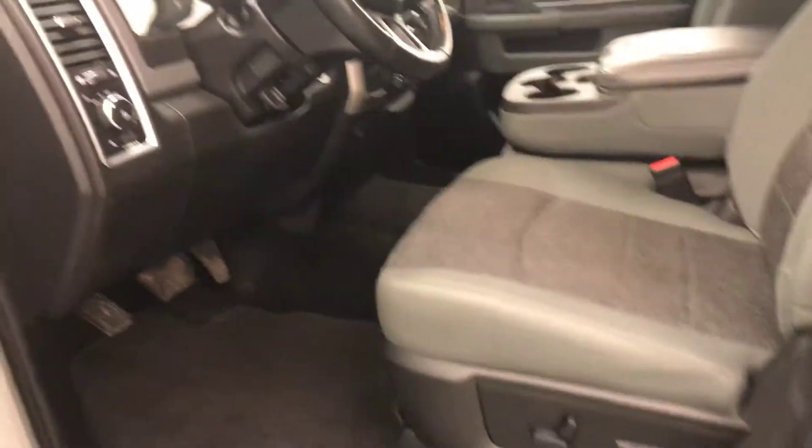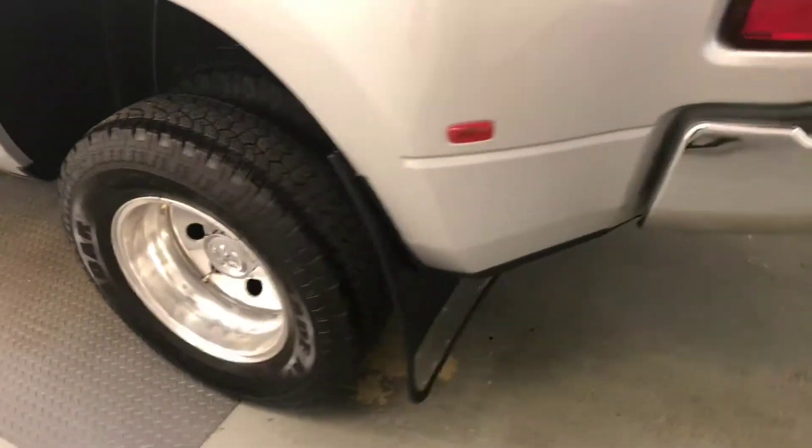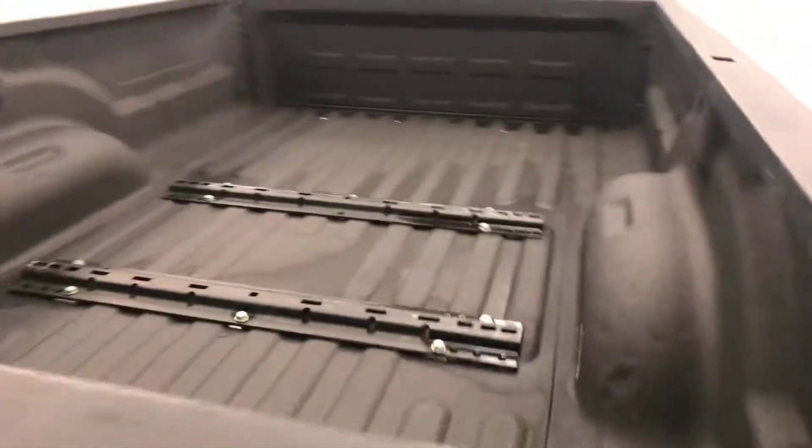Interior color is gray and black. Moving on to exterior features, we have running boards, 18-inch alloy wheels, mud flaps, rear parking assist, backup camera, spray-on box liner, and more cargo space.